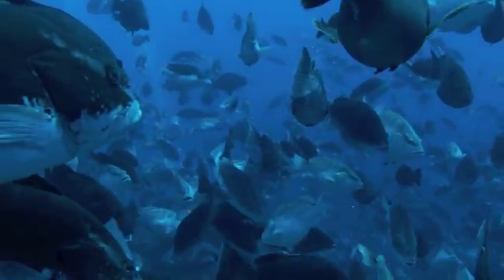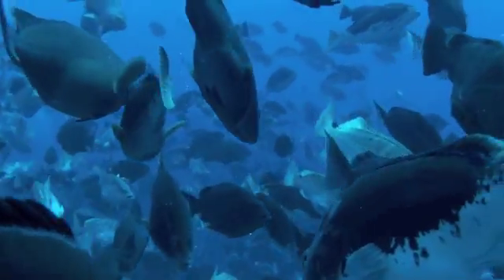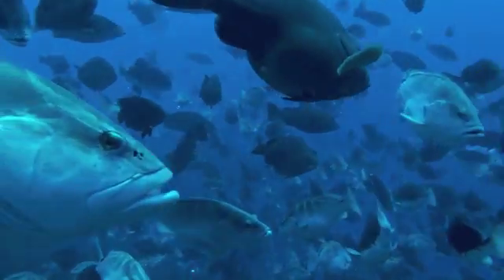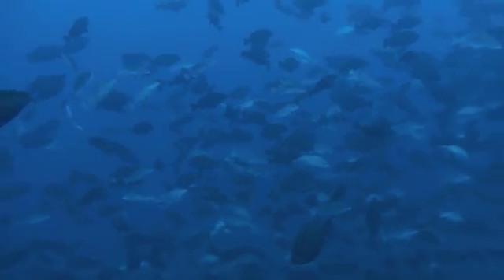We had really wonderful weather while we were out and lots of good conditions, so we were able to get really up close and personal with all of the Nassau Grouper that were out on the west end spawning site. This is what it looks like as you swim through the cloud of Nassau Grouper that showed up.